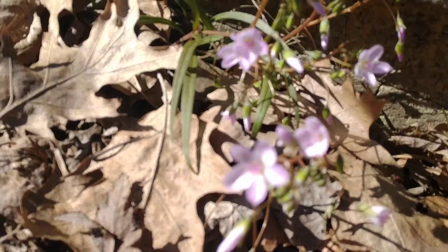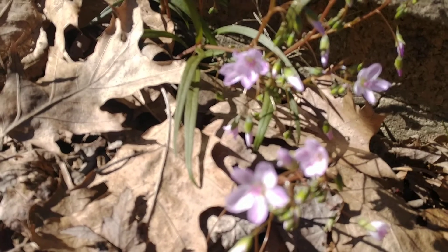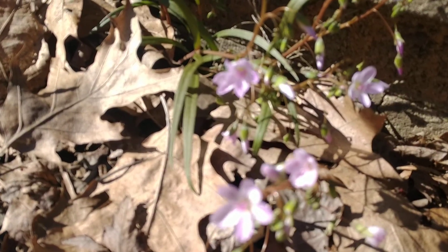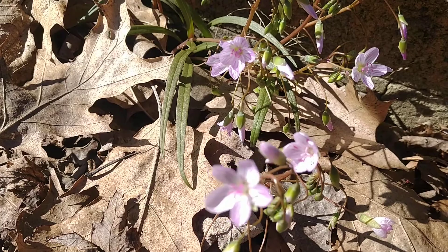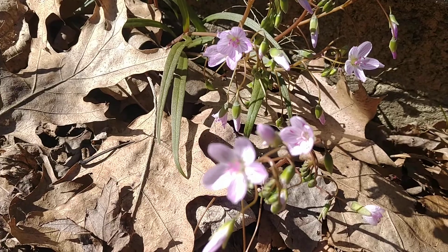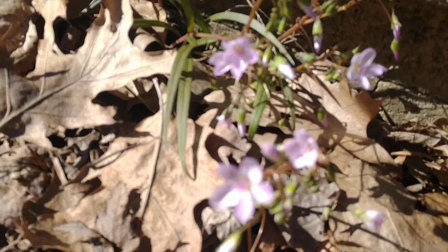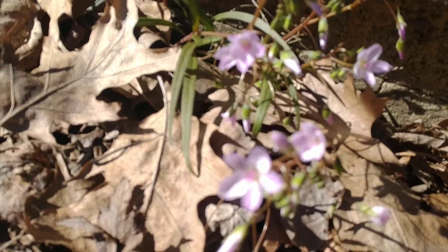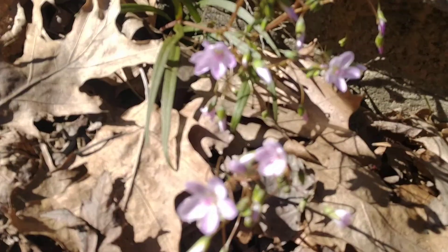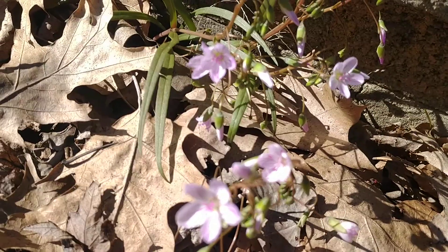If you have these growing around your yard I would definitely let them proliferate. If you know somebody that has some, see if you can get a few — they do spread from seeds so that may be worth a try. You never want to dig any plants up from the wild, but if someone has them on their land it wouldn't hurt to take a few and spread them out. So there you go — Claytonia virginica, spring beauty, a beautiful spring ephemeral plant well worth planning in your garden.